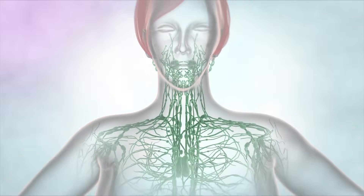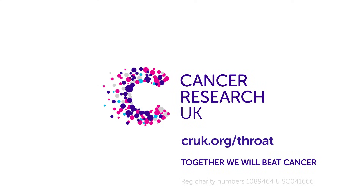For more information about cancers that can start in the throat, and symptoms of throat cancer, go to cruk.org/throat.